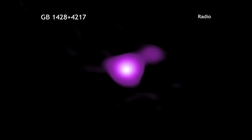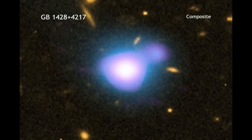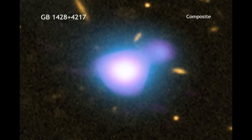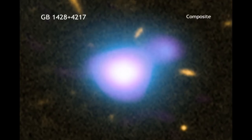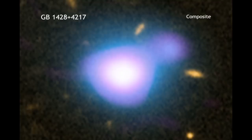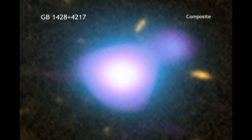How does GB1428 make its jet? When giant black holes pull in material at a very rapid rate, large amounts of energy are released. This results in the production of intense radiation and beams of high-energy particles that blast away from the black hole at nearly the speed of light. Astronomers call these beams of particles jets.